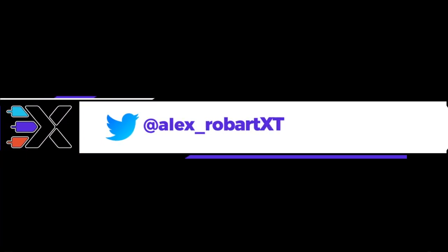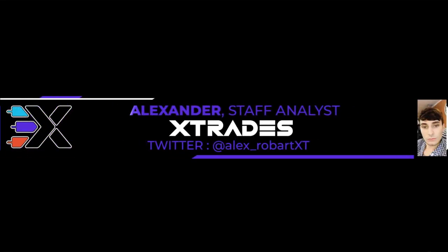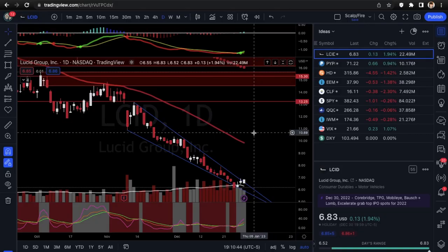What's up guys, this is Alex from XTrades back with another weekly trade ideas list. I hope everybody had a wonderful New Year. I just chilled at the house and was ready to get back to work, but let's go ahead and get into our first setup.